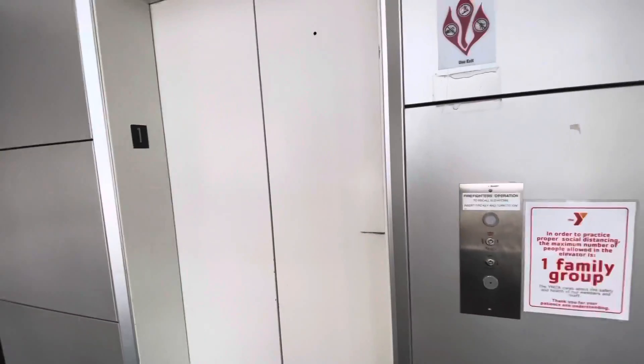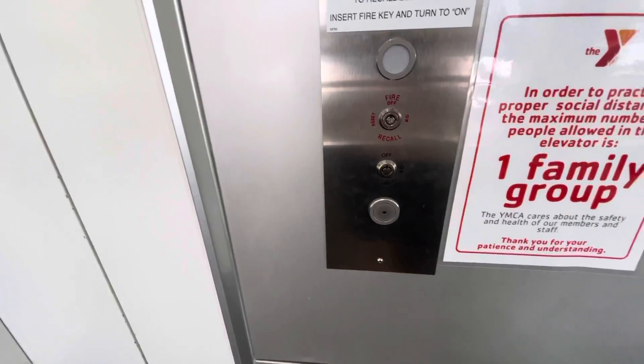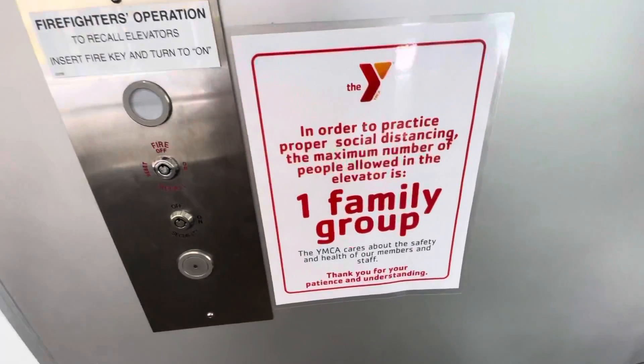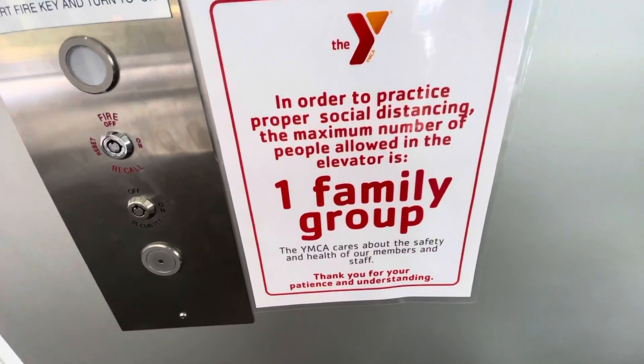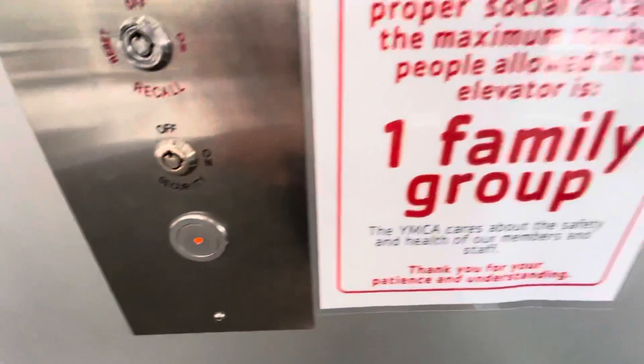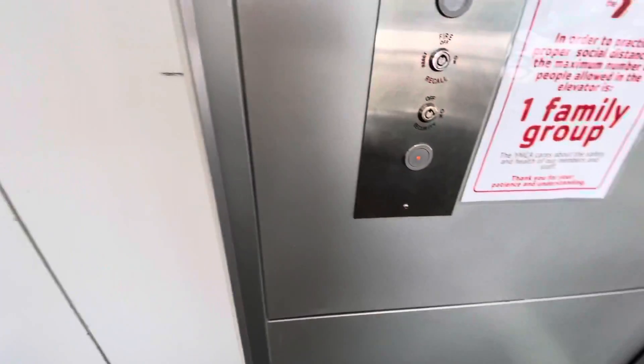This is the elevator at the YMCA, Des Moines, Iowa. If you want to read that, it's a Koenig.